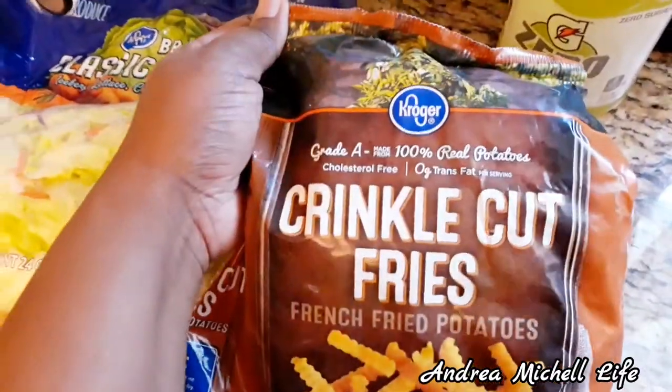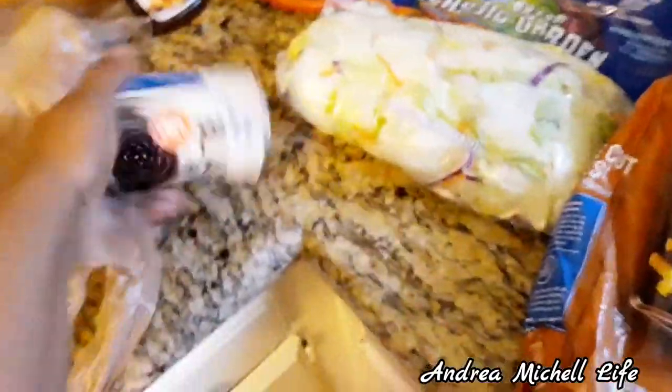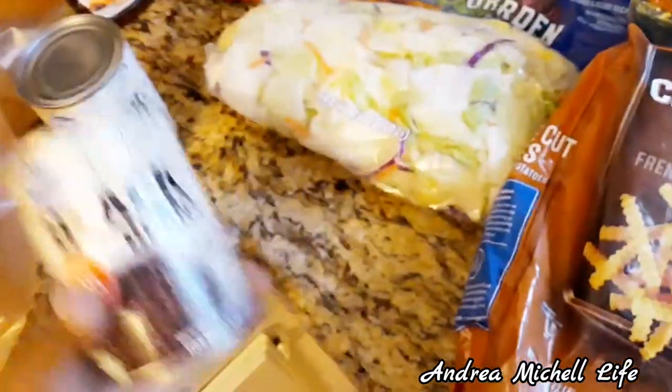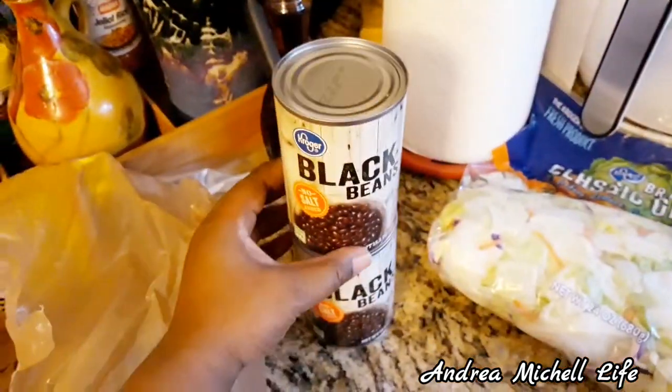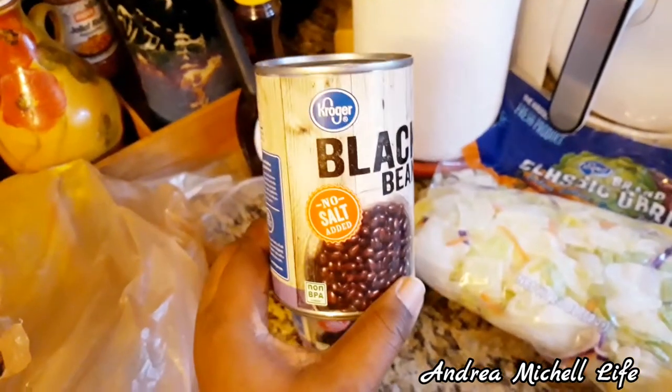On my cheat days I'm going to tear into some of these crinkly cut fries, put some seasoning on there and eat! I love the crinkly cut fries. I also got the Kroger's black beans. I love Kroger's brand food items — I have no disappointments with any of their brand.